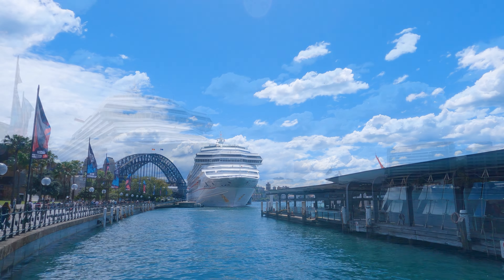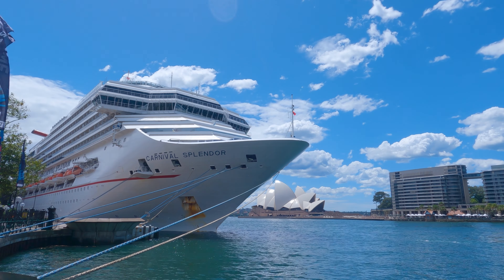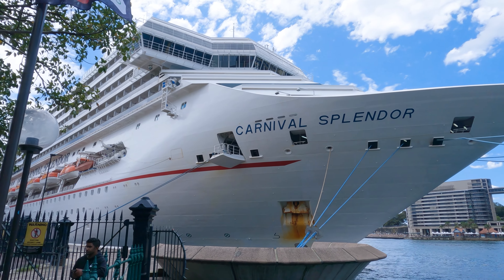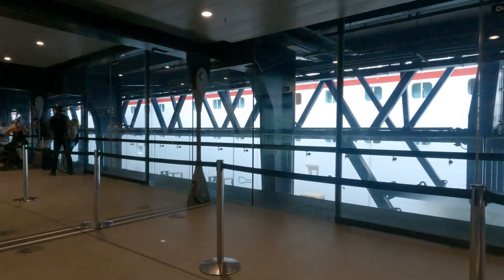Carnival Splendor is a Concordia class cruise ship operated by Carnival Cruise Line. It was launched in 2009 and a massive renovation was completed in 2019. On board, you will be sailing with 3,012 guests and 1,150 crew.